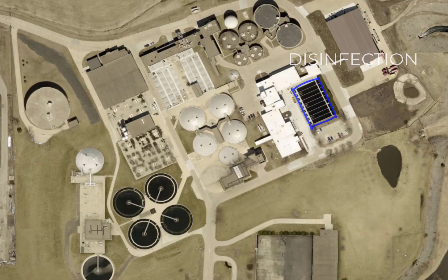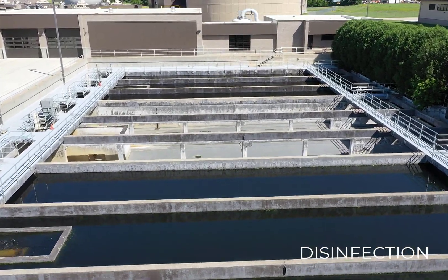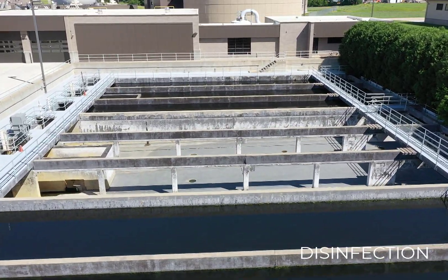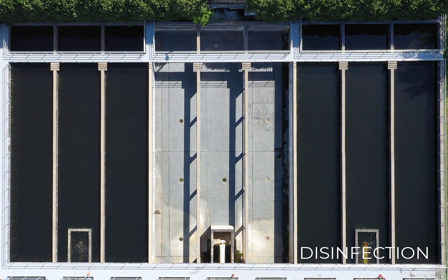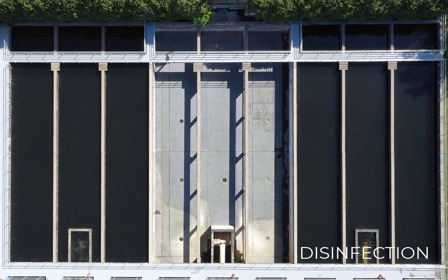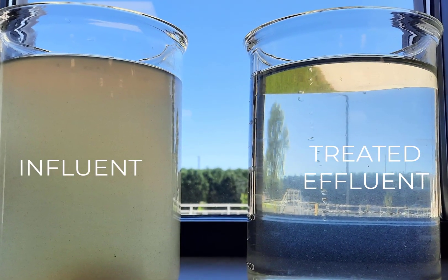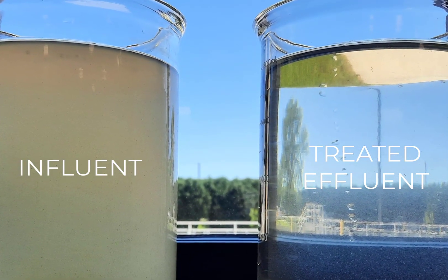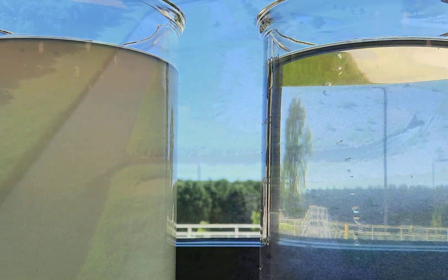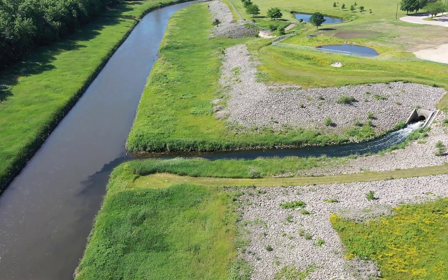Disinfection is the final step in the process. It utilizes chlorine to kill any remaining disease-causing organisms, which we call pathogens. The chlorine is then removed from the water so it does not kill any aquatic life in the river. The treatment process is now complete for the reclaimed water, and some of the treated water is reused within the plant for different processes.